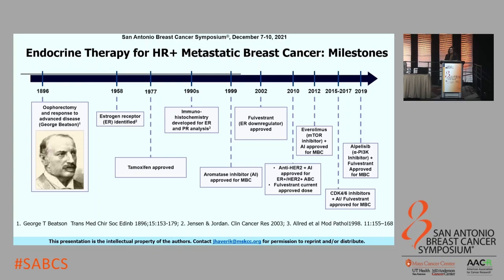Let me start by walking you through the key milestones in the treatment of ER-positive metastatic breast cancer. It was nearly 100 years ago that Sir George Beatson showed us the benefits of oophorectomy and how effective it was in ER-positive disease, a finding that led to the use of endocrine therapy. It was in the 1950s that Elwood Jensen described an entity that we call the estrogen receptor today. It was in the late 1970s that we had approval for the very first endocrine agent, a selective estrogen receptor modulator, tamoxifen.